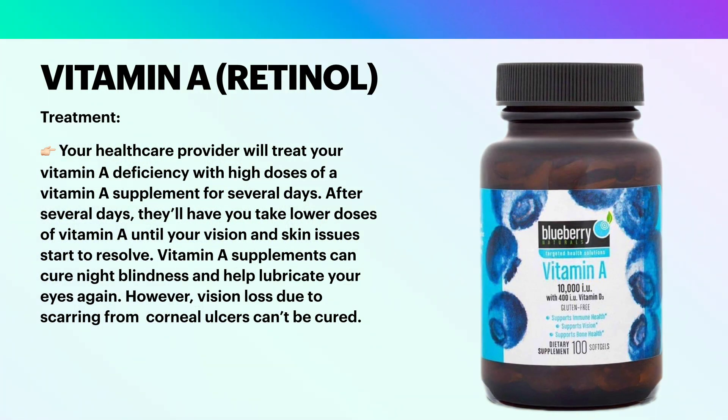Your healthcare provider will treat your vitamin A deficiency with high doses of a vitamin A supplement for several days. After several days, they'll have you take lower doses of vitamin A until your vision and skin issues start to resolve. Vitamin A supplements can cure night blindness and help lubricate your eyes again. However, vision loss due to scarring from corneal ulcers can't be cured.